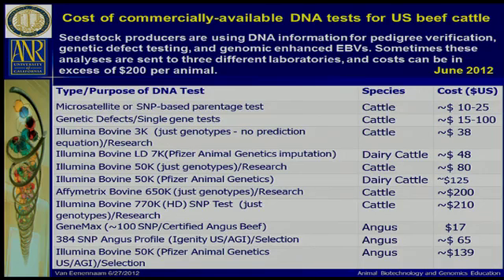If we look at the ones specifically available for beef cattle, we've got a range of in the ballpark of ten dollars for a parentage, seventeen for a GeneMax, sixty-five or so for the 384 SNP panel, and 139 or so for the Bovine Prediction out of Pfizer. It's too expensive to take three different DNA samples on an animal and send one off to genetic testing, one off to parentage testing at another lab, and one off to a third lab for a molecular breeding value.